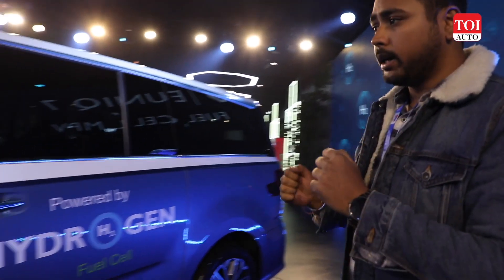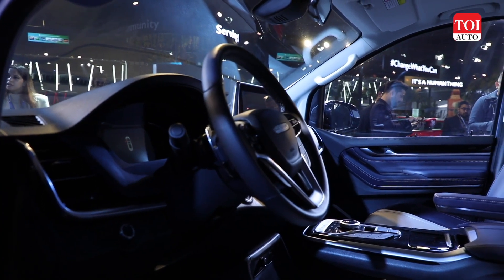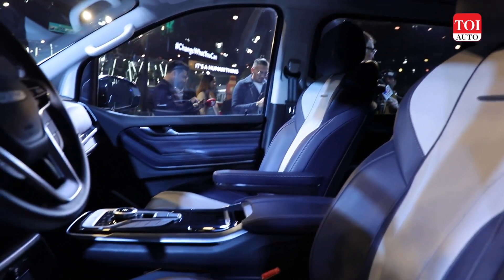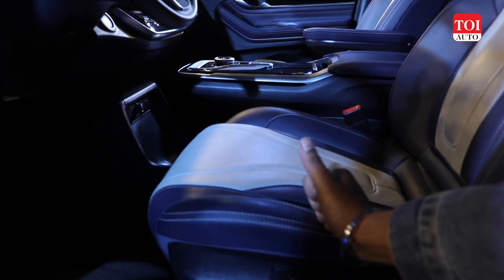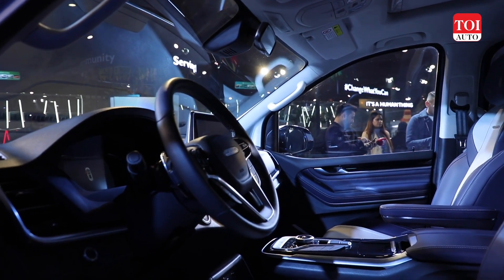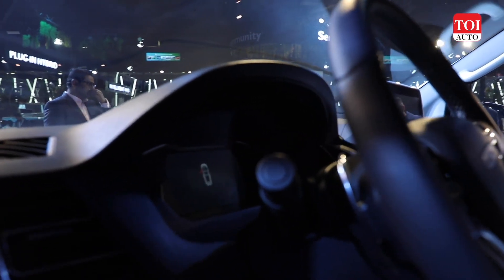This is a showcase vehicle so it is a bit rough around the edges. But let's take a look inside the cabin of the Unique 7. It is a pretty premium and well-done cabin inside, with dark blue leather combined with white perforated leather. There is a multi-function steering wheel, a centrally located infotainment screen, and a digital instrument panel with two analog dials on either side.